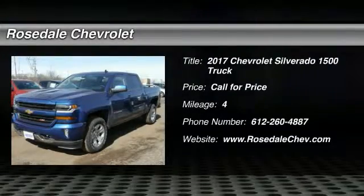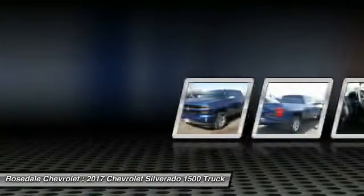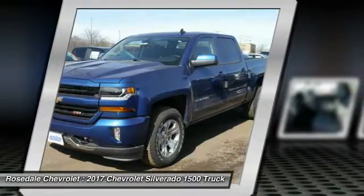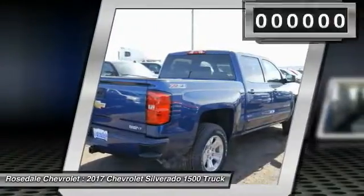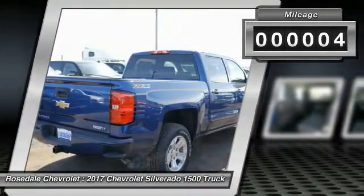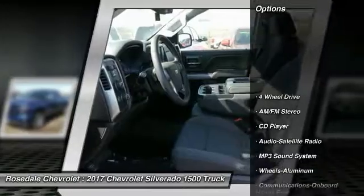Make a great choice today with the 2017 Chevy Silverado 1500. The Chevy Silverado 1500 has the lowest cost of ownership of any full-size pickup. This vehicle has less than 100 miles. Here are some of this vehicle's great options.